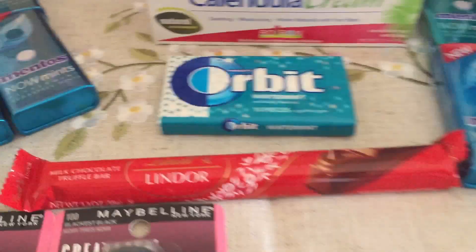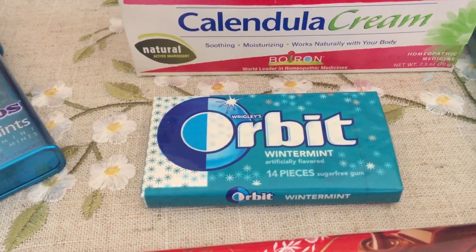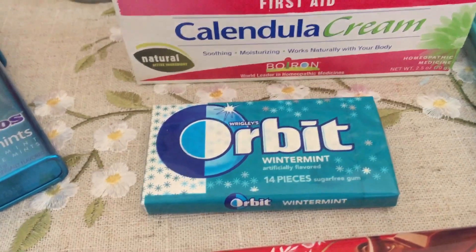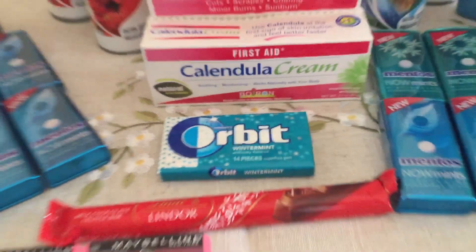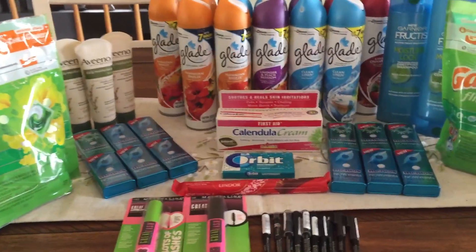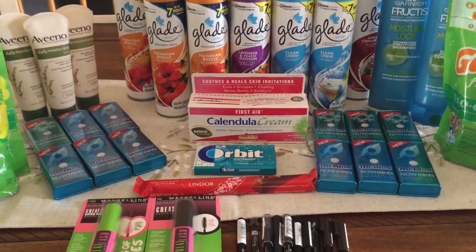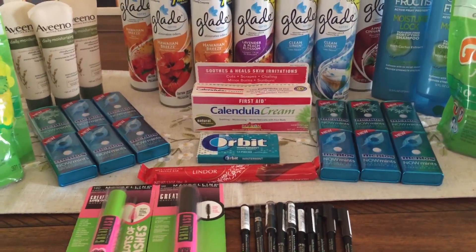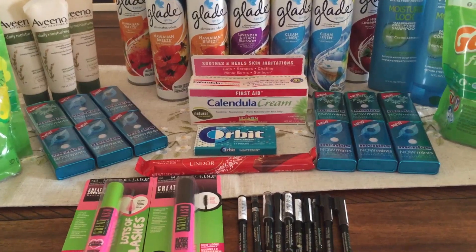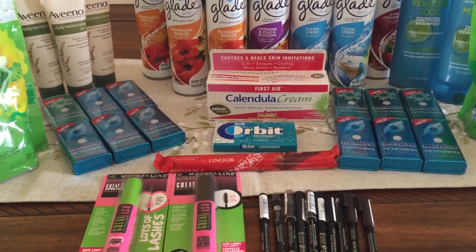I did two transactions this week. I did get my free Orbit gum — it's $1 a pack, buy one, get $1 ECB, limit of one, so that was a complete freebie. One thing missing in my haul is the Propel Water — my store did not have any, so I'm going to get that later in the week. That is a great freebie: it's two for $2, so pick up two and pay $2, then you get back a $2 ECB, making them both completely free. There is a limit of one on that deal.